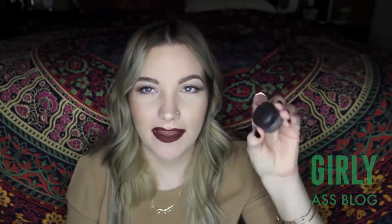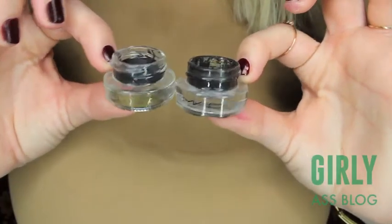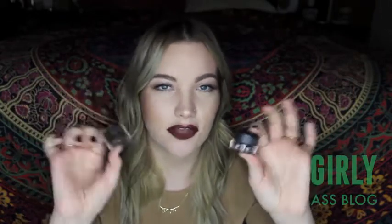For this next dupe I pulled out some eyeliners — this is Black Track by MAC, a fluid liner, and this one is the L'Oreal Infallible Cream Eyeliner in Blackest Black. This one comes with a brush and ends up being around $10; this one is $16.50. They serve the exact same purpose — definitely black, really dark eyeliners. Price-wise I would always go with the L'Oreal because it feels like the same exact formula and you save $6 or $7.